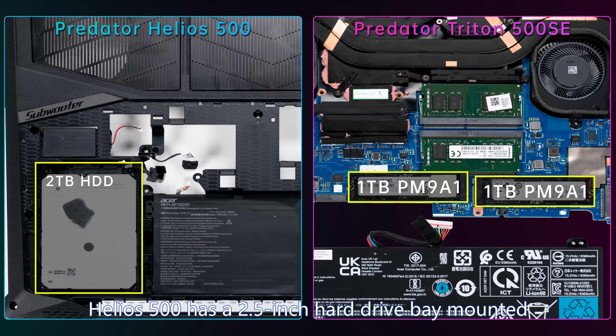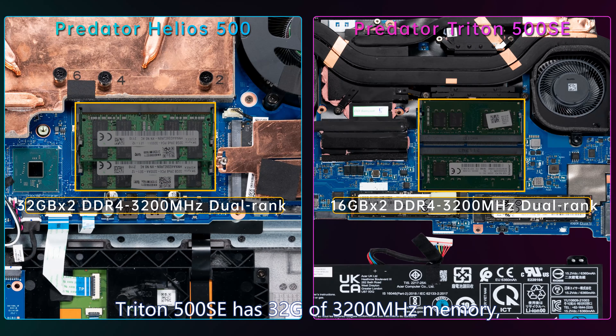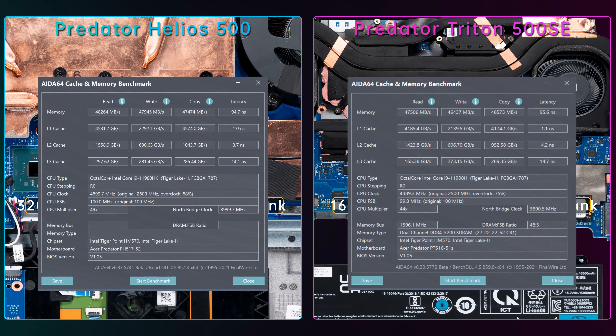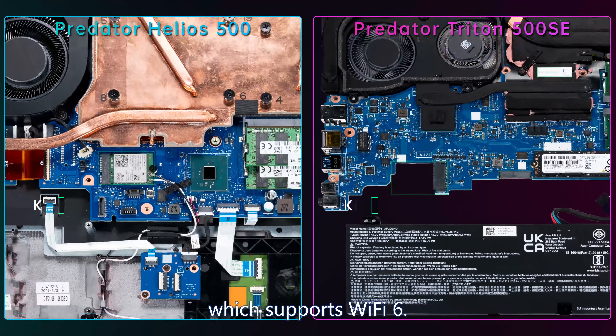Helios 500 also has a 2.5-inch hard drive bay with a Western Digital 2TB HDD that can be replaced if needed. For memory, Triton 500 SE has 32GB of 3200MHz RAM and Helios 500 has 64GB of 3200MHz RAM — both are dual rank with 4 bank groups and run in 3200 Gear 2 mode, so the difference is small. Both laptops have the Killer AX1650i, a modified Intel AX201 supporting WiFi 6.